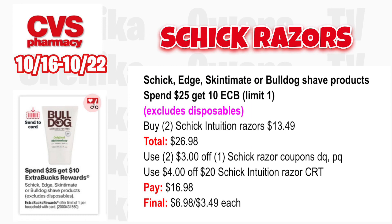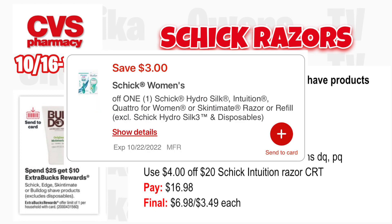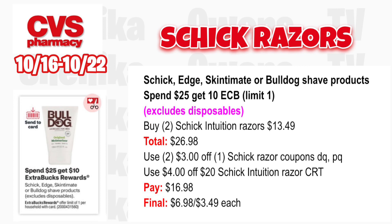Schick, Skintimate, or Bulldog shave products — spend $25, get a $10 ECB, limit one; excludes disposable razors. Buy two Schick Intuition razors at $13.49 totaling $26.98. Use two $3 off Schick razor coupons from your app or printables. If you got a $4 off $20 Schick Intuition razor CRT, use that. You'll pay $16.98, get back $10 for spending $25, making it $6.98 for both or $3.49 each.